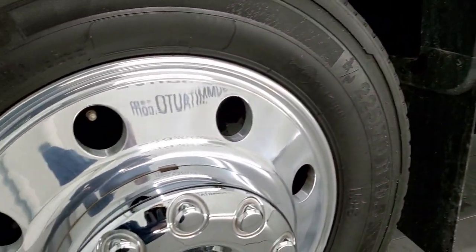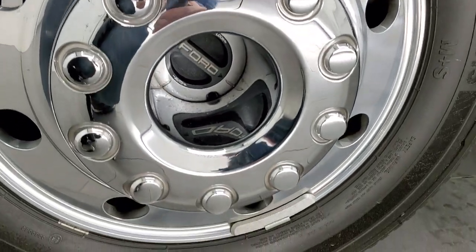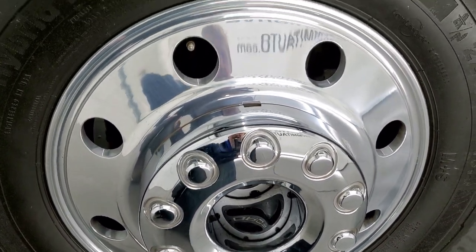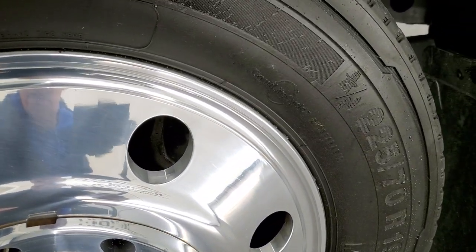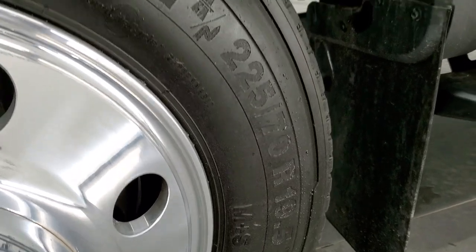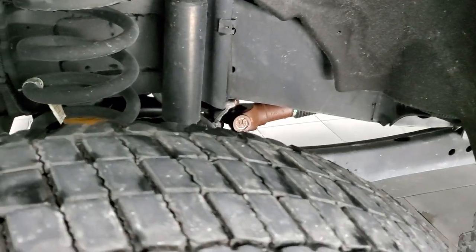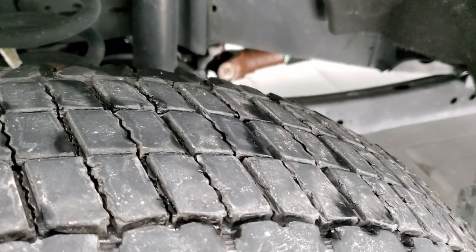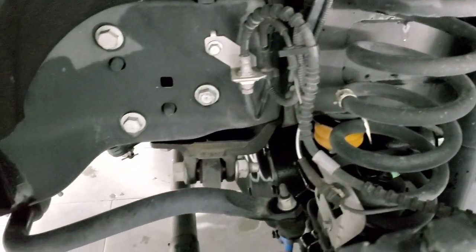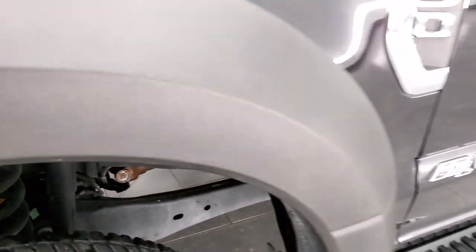This one comes with the 19 and a half inch polished aluminum rims. They are in really nice shape and it comes with Continental Conti Hybrid HD3 tires, 225-70R 19.5, and they've got just about 70-80% of the tread left on them. Frame and underbody is in excellent shape.